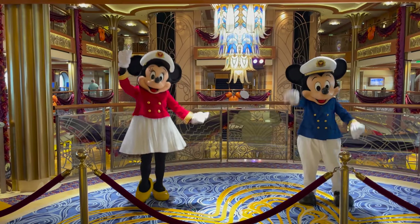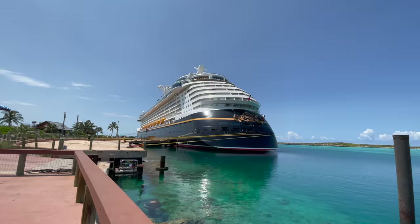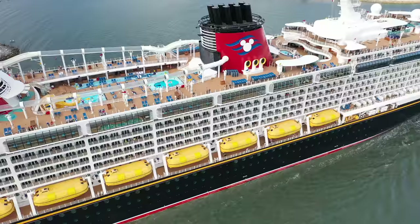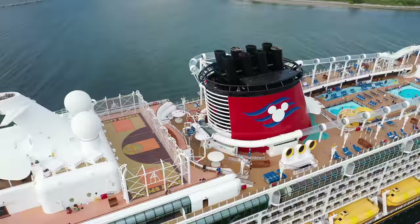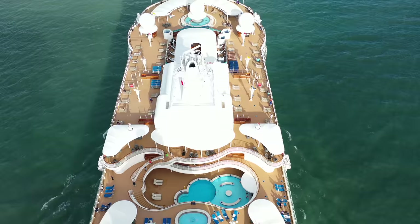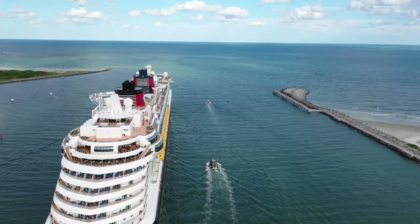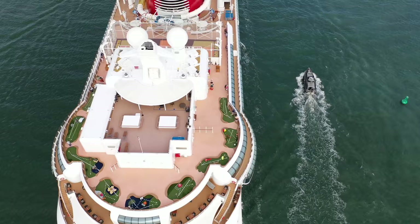This is the Disney Dream. We're going to take a full tour, deck by deck. On most of the decks we're going to start from the front of the ship and make our way all the way to the back, so you'll get an idea of where you are on the ship and how it's set up. My name is Jason. I hope you enjoy the tour.